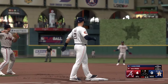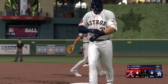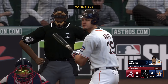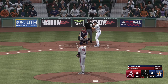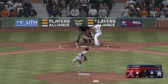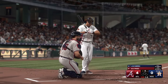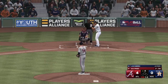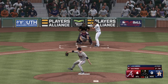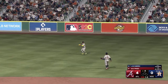Now batting: the first baseman, Jose Abreu. Two outs, bases empty — up next for the Astros. The lefty ready, and a 1-1. He swings and fouls one off. Two down, nobody on, here in the bottom of the fourth. He hits a ground ball to the right side and it finds its way through for a hit.